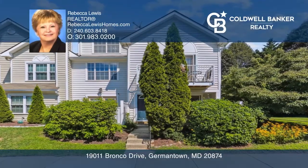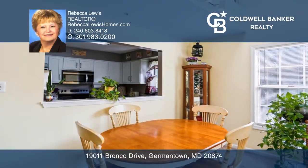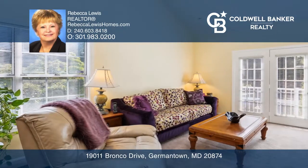Welcome to this fabulous end-unit townhouse with three bright and sunny levels. Features include cathedral ceilings with skylights, a loft with access to the balcony, and a family room fireplace.